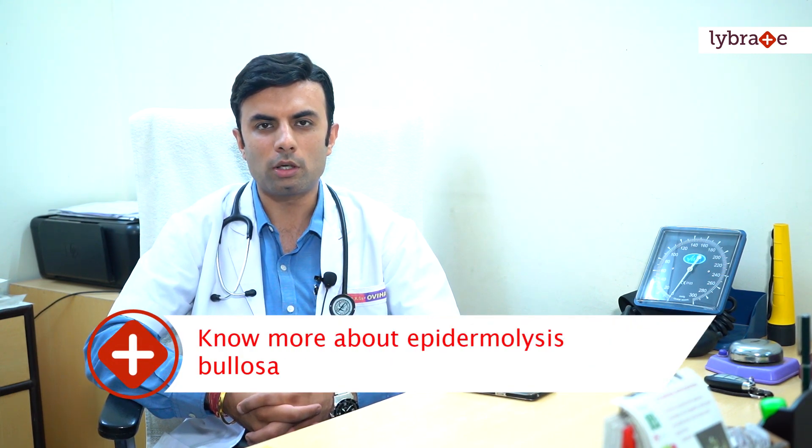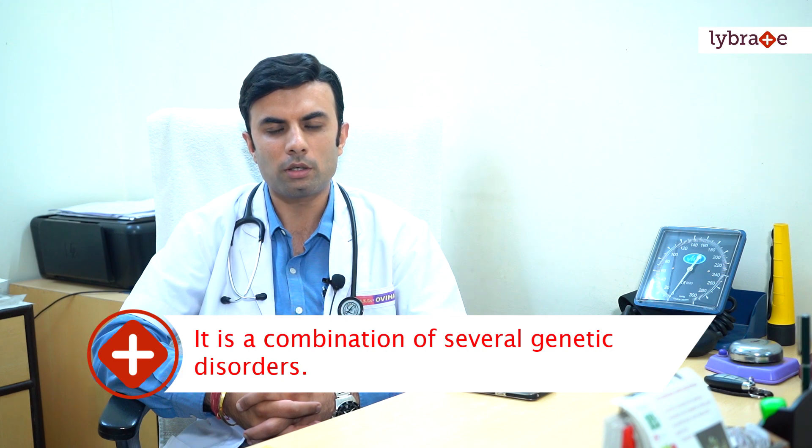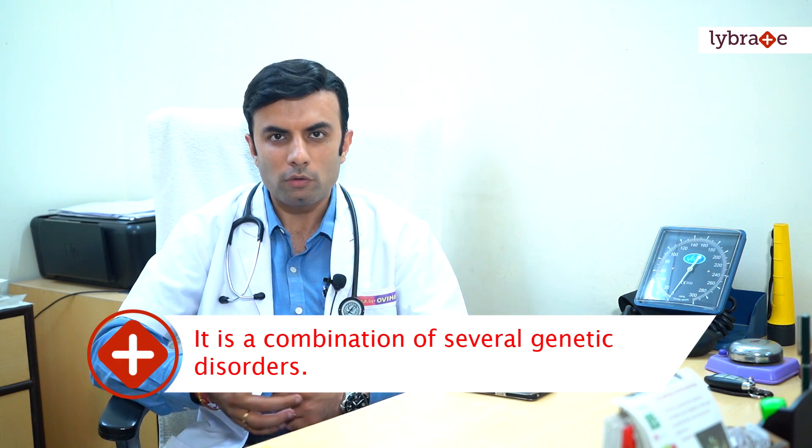Hello everyone, I'm Dr. Sinkey Gupta from AKG's OVMs. Today I would like to talk about a very rare genetic disorder called Epidermolysis Bullosa — a genetic disease that we at AKG's OVMs have been carrying out research on. It is a disease usually seen in children at the time of birth itself. Epidermolysis Bullosa is a combination of genetic disorders where there is blistering and breaking of the skin.